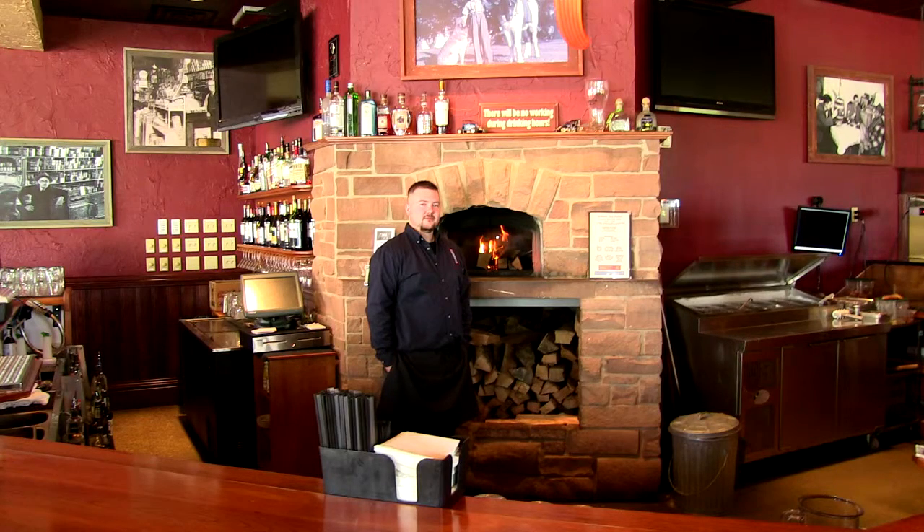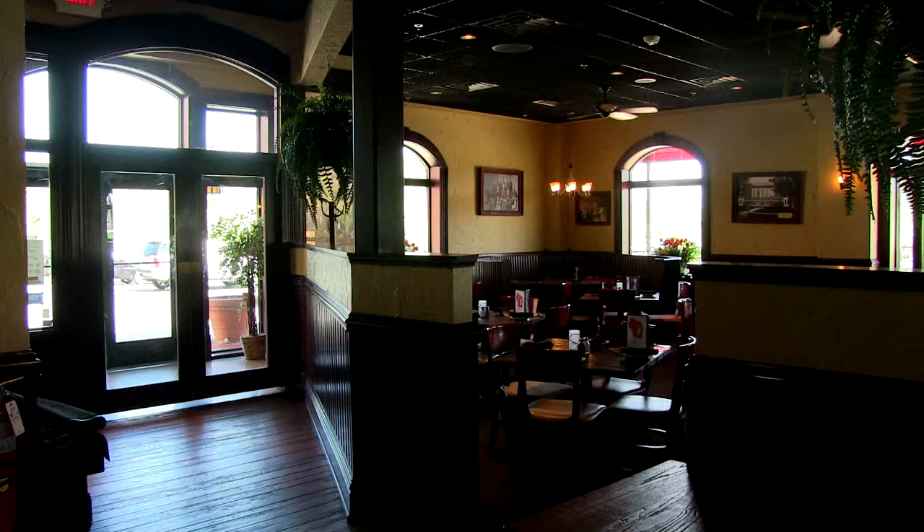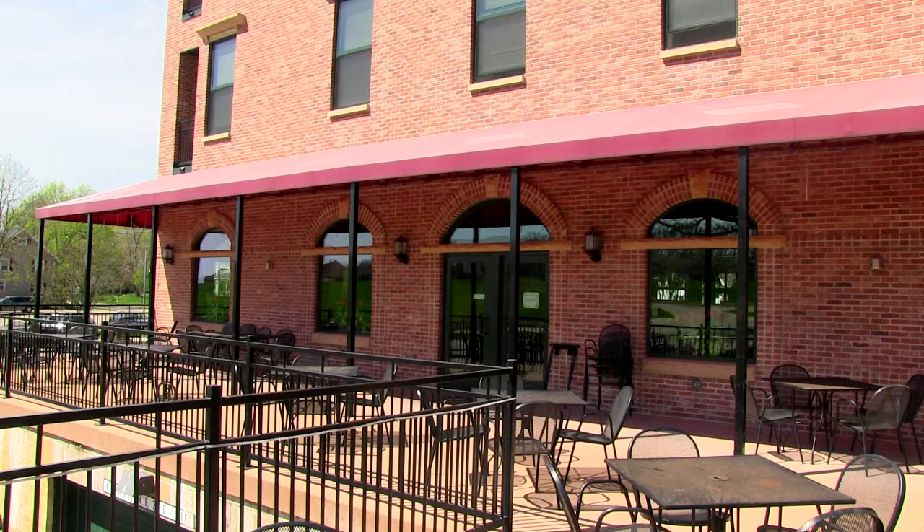The 1855 has a really gorgeous interior and they also have a delicious menu with lots of unique options such as crab stuffed flounder with artichoke sauce and almond crusted walleye. They also have great steaks and pizza and pasta options.